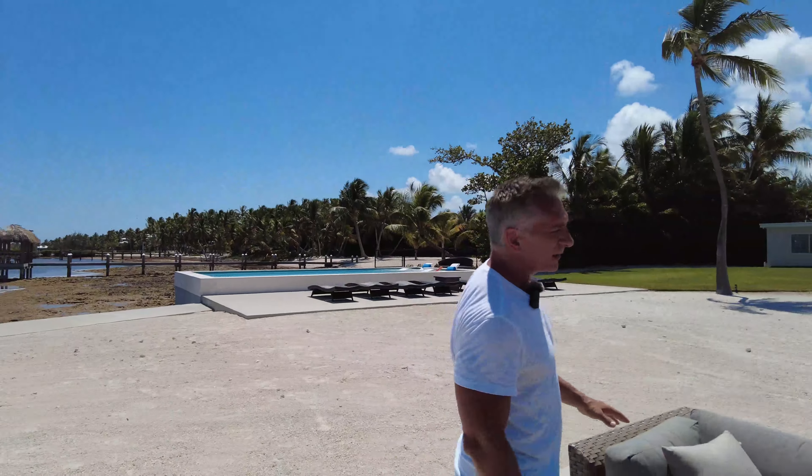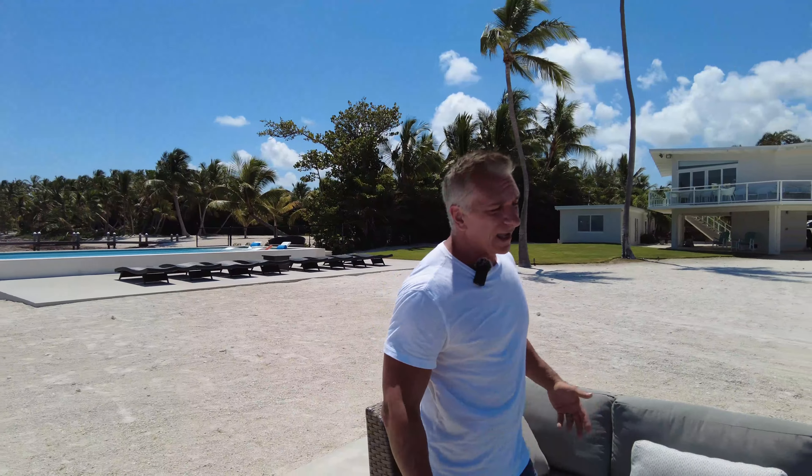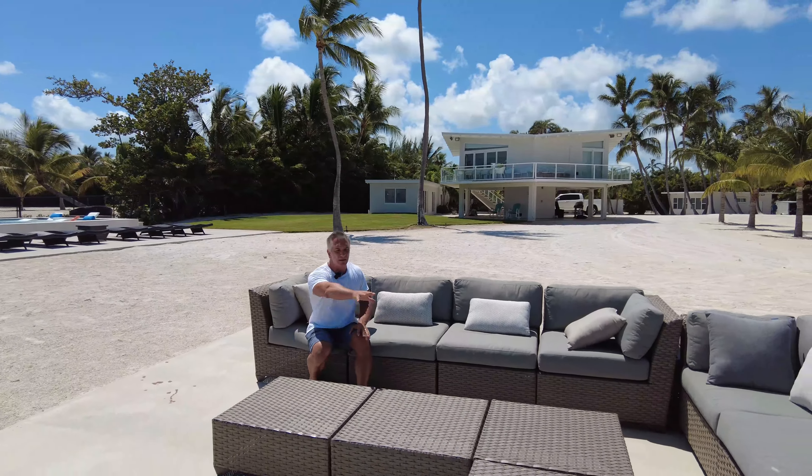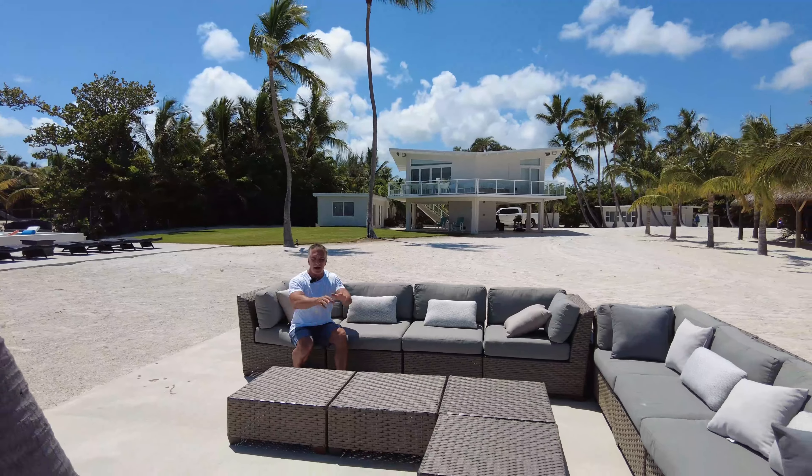The outdoor furniture — always invest in something good, something that'll last. It's going to be expensive, but it helps sell the place. This is, in a sense, another room — an outdoor living room. In some of our pictures, we'll stage it with flowers out here, a cheese board, a bottle of champagne, to set that image of what entertainment this space offers.